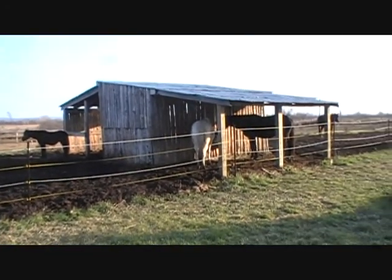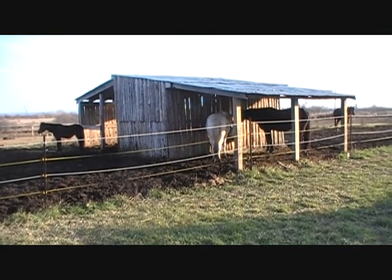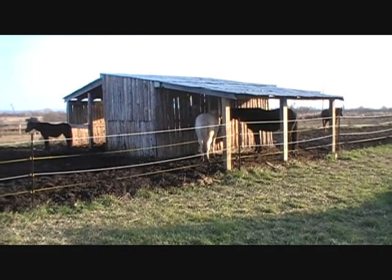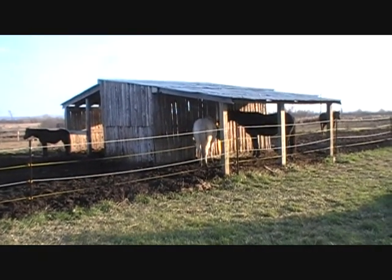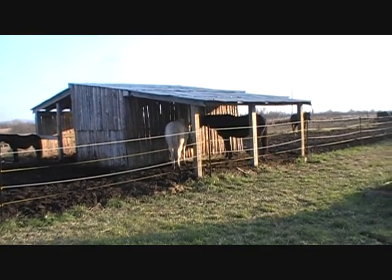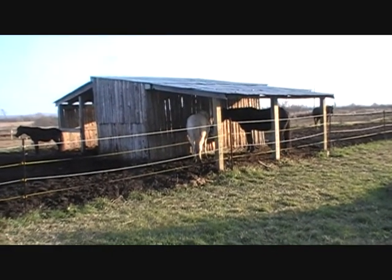This is our outdoor shelter to give the horses a place in out of the wind and the rain. Both of those buildings were built with a combination of reused materials from an old barn as well as cedar trees that were cut from our own property.